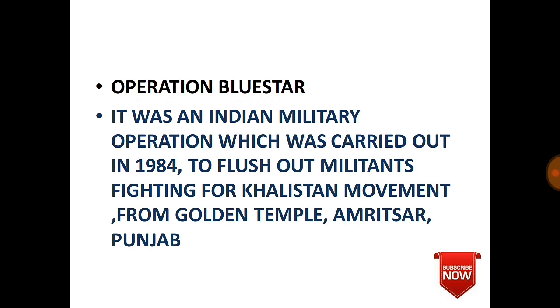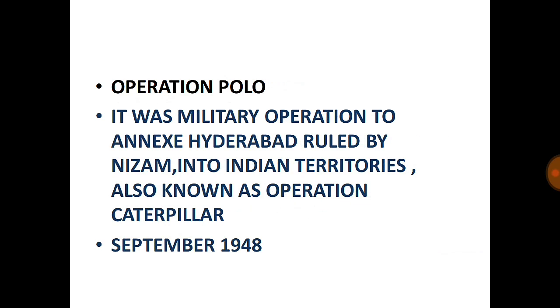Operation Polo: A military operation to annex Hyderabad, which was ruled by the Nizam. The Nizam wanted to remain independent with the help of Portugal and Pakistan. Approximately 36,000 Indian Army personnel entered the state, and after 48 hours of conflict, Hyderabad was annexed into Indian territory. Also known as Operation Caterpillar, it was conducted in September 1948, approximately one year after Indian independence.